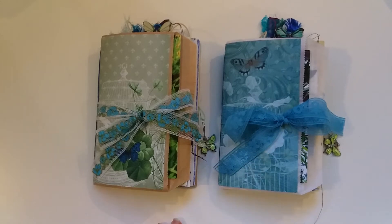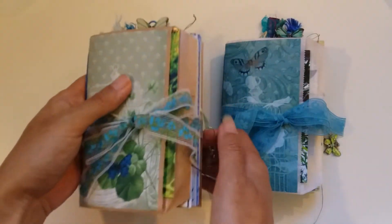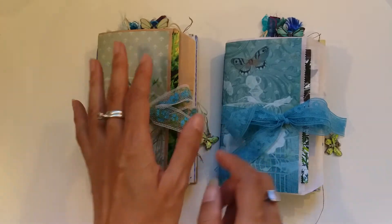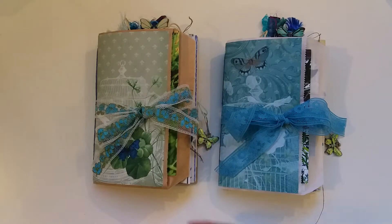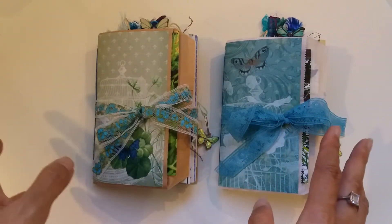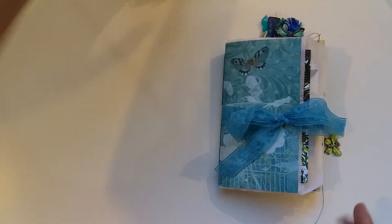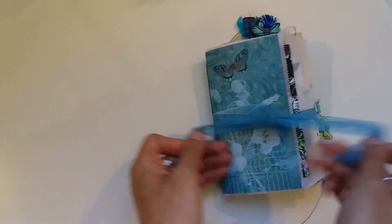Tina wanted this one — she said she wanted it to be chunky and she loves embellishments. That was a good challenge for me because usually with a journal this size I wouldn't really embellish it, but because she likes chunky I tried to do that as much as possible. It was out of my comfort zone but I had a lot of fun. Let's do a flip-through of Tina's one first.